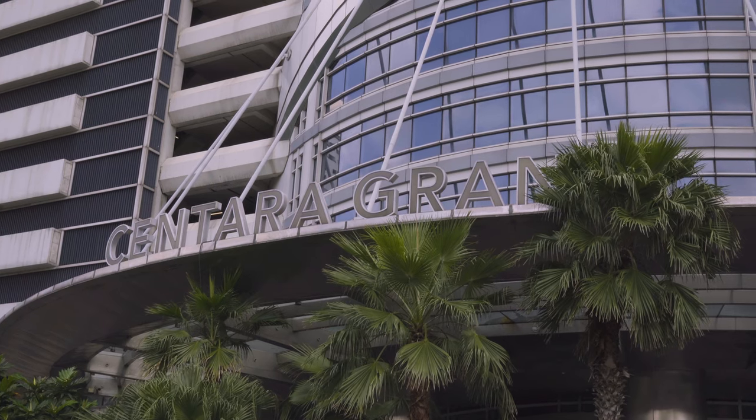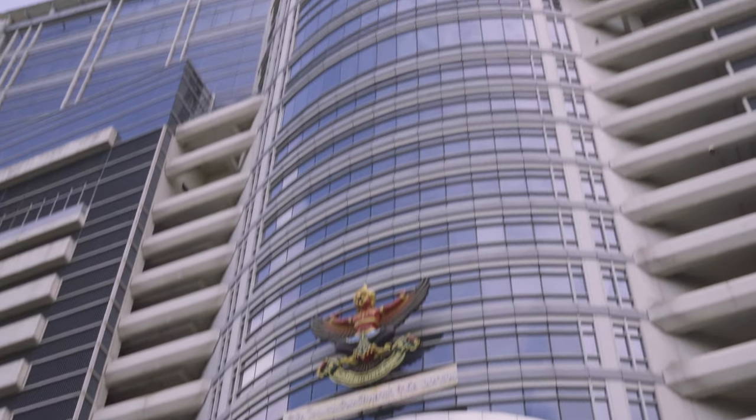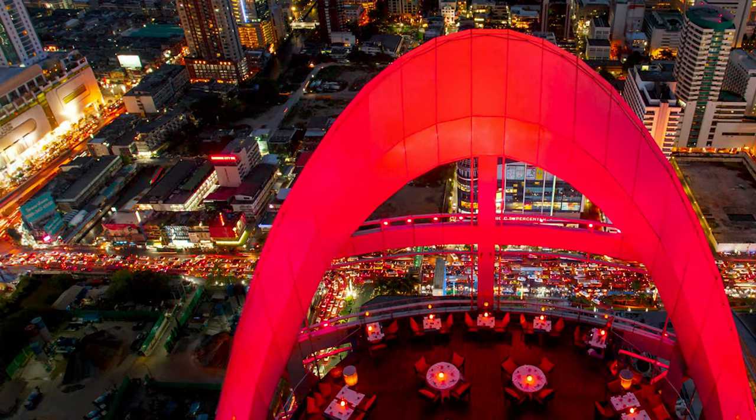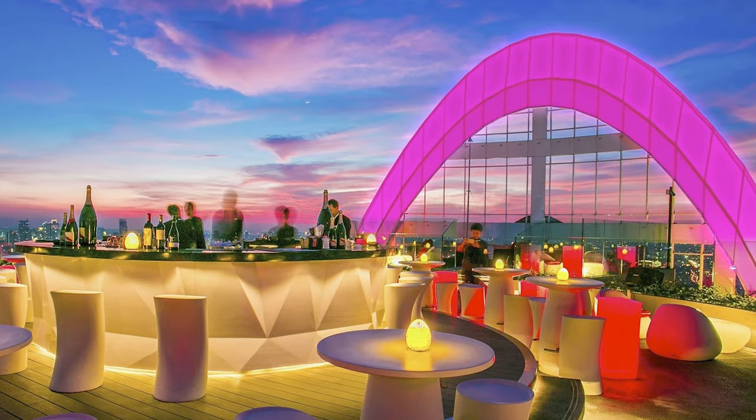The Centara Grand at Central World is a popular choice for large gatherings and events because of its space for conferences and conventions. The 55-story hotel offers stunning city views from not only the restaurants, but the guest rooms also. Be sure to visit the Rooftop Red Sky Restaurant and Bar or the Kru Champagne Bar.